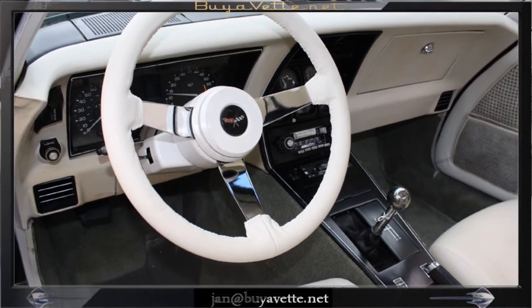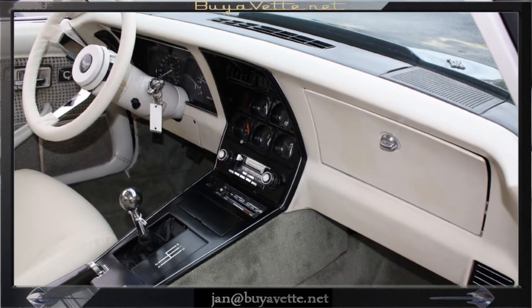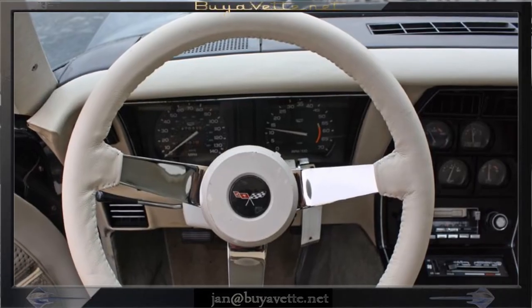Here you will have a good look at the interior. Clean console, clean steering wheel, seats and good carpets. The dash is nice.